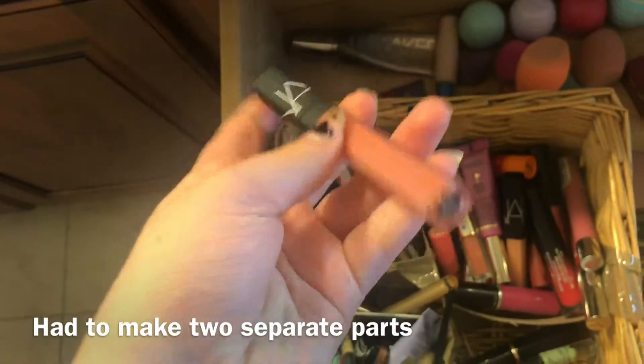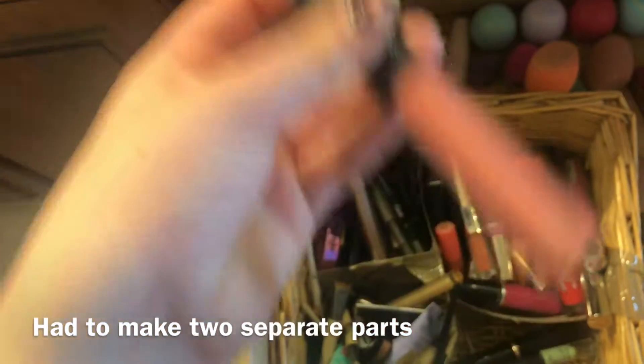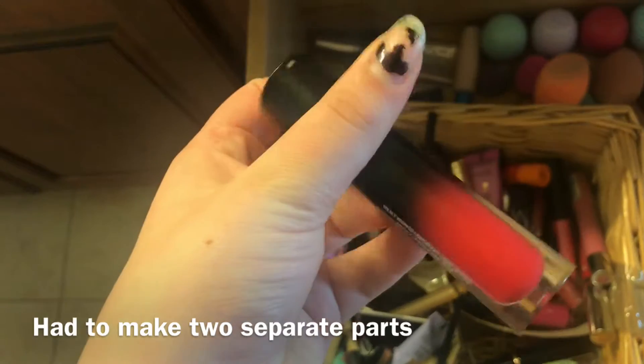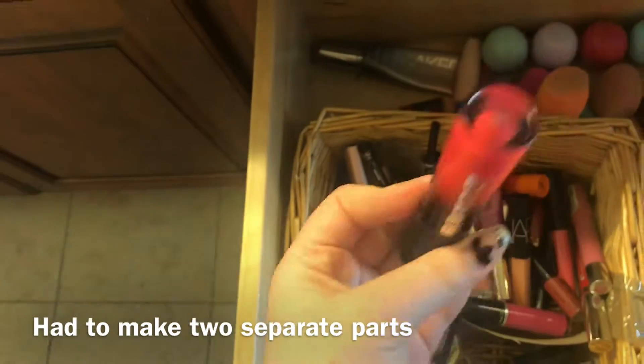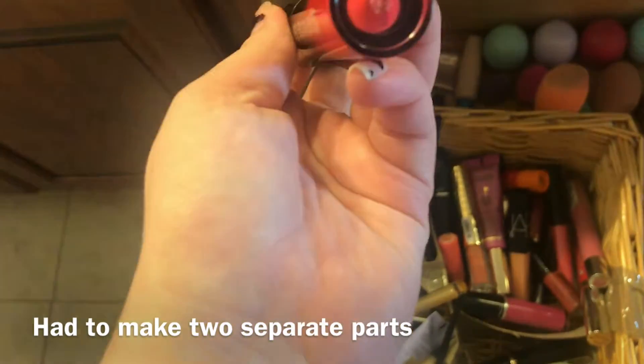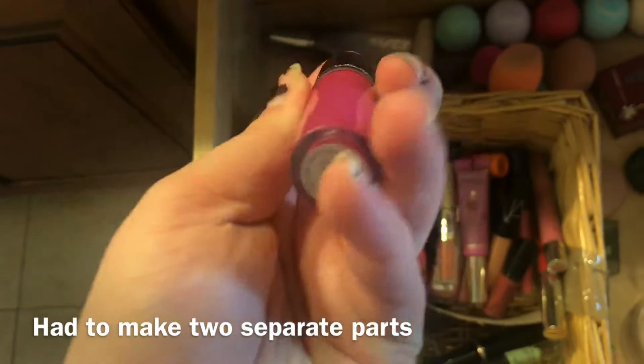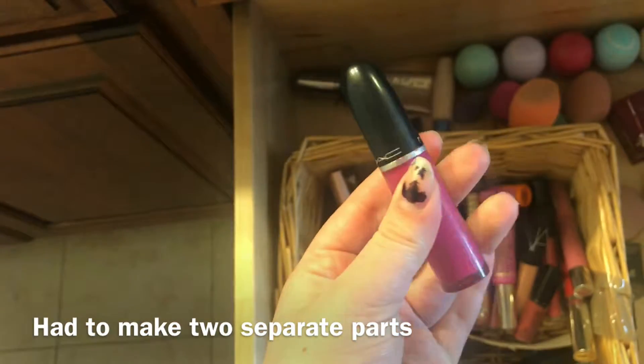First I have a NARS lip gloss in the shade Vida Loca which I use all the time. I have a box of wildly whipped lipstick that I love — this is super lightweight in the shade Moonlighter. It's like a watermelon red so I don't wear it all that often. I have a MAC liquid lip color in the shade Slipper Orchard.